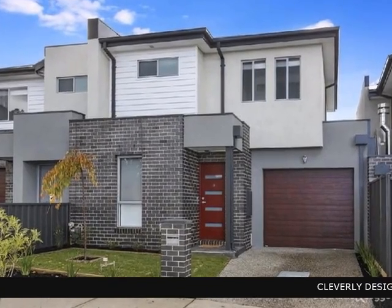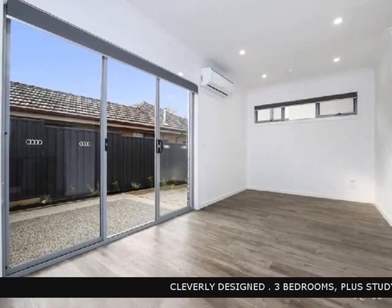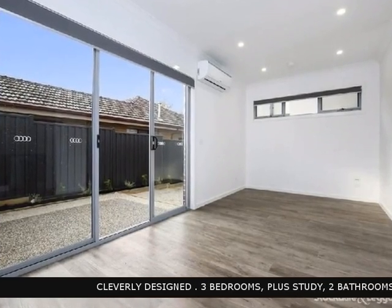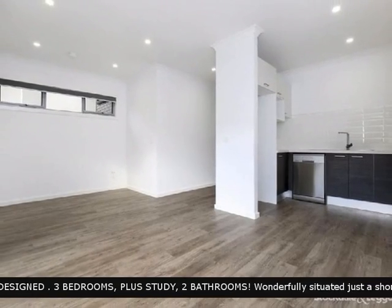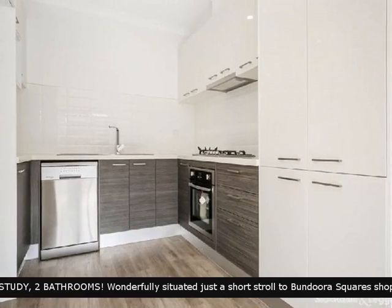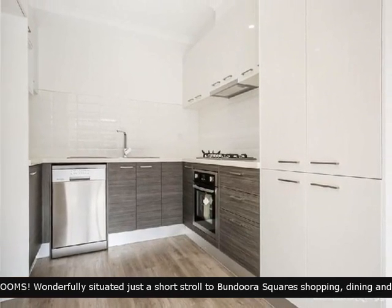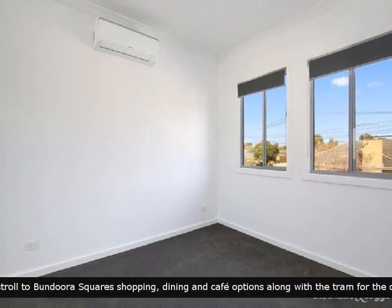This rental property is now available through Stockdale and Lego, presenting a property that has been loved and cared for. It comprises of a living room that is perfect for families to relax and enjoy, and comfortable bedrooms with built-in robes.